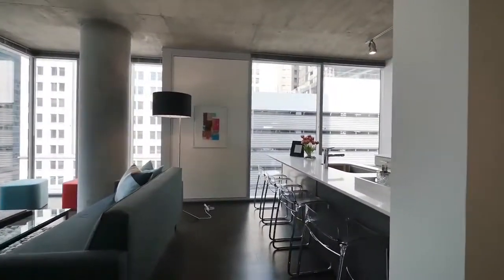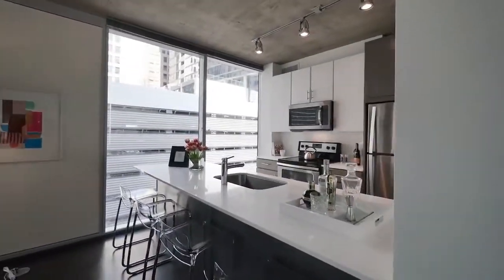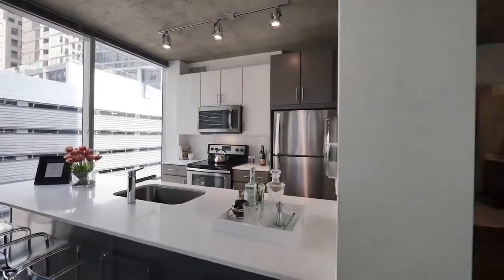The breakfast bar island can easily seat four, and the cook is always going to be in the party.